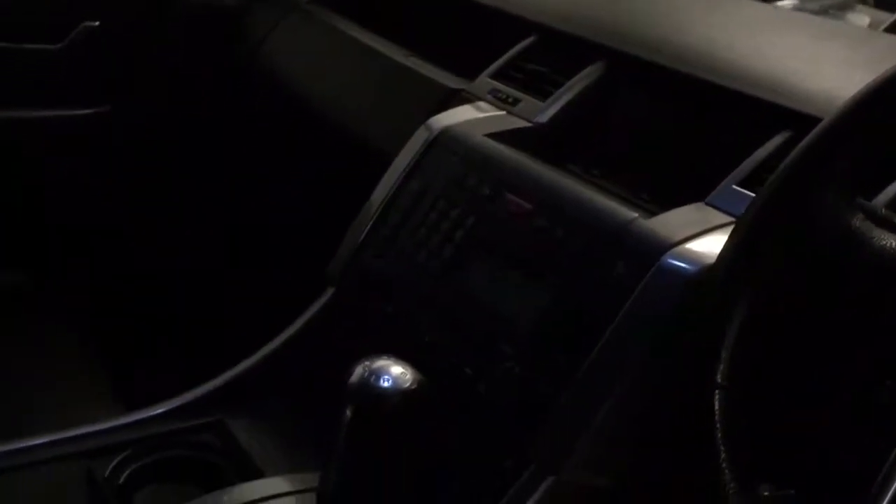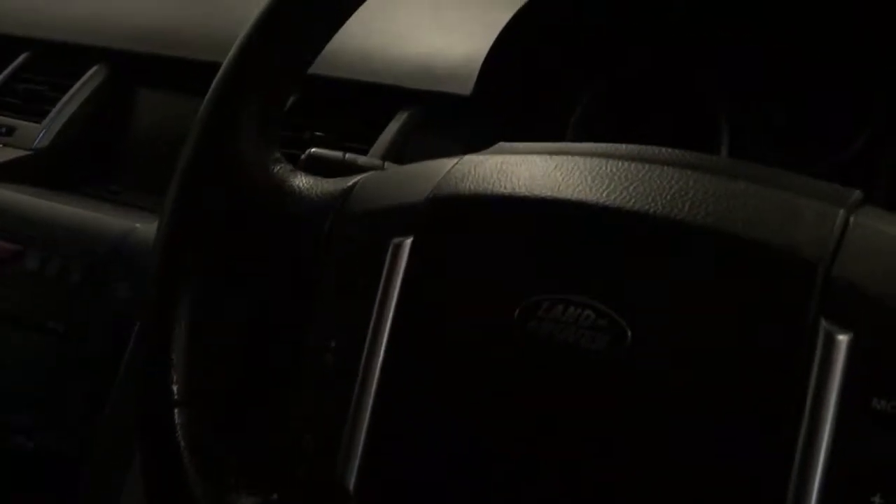I'll show you on the inside. Power fold mirrors, Harman Kardon sound system. Seats are electric, heated and memory — black Nappa leather. Satellite navigation, Tiptronic gearbox, cruise control.